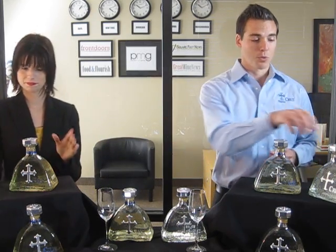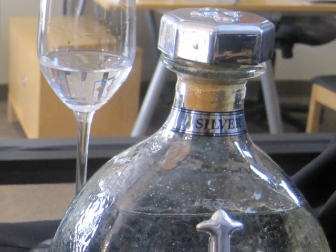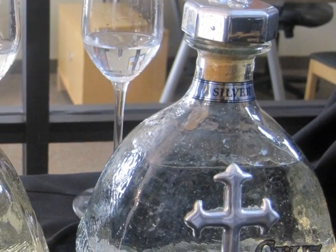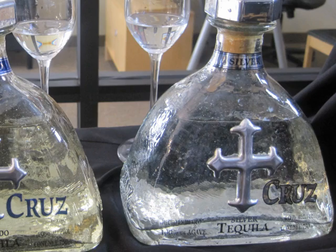You have two kinds of tequilas that you make. So as you see here, we've got the Cruz Silver and the Cruz Reposado. The Cruz Silver is actually clear — it's like the Blanco, Plata, Platinum. It's clear because it has not been aged. You can age a Blanco or a Silver up to about two months. Most people don't. If you do, once you hit that two-month mark it's then called Reposado, which is what we have here. Cruz Reposado has been aged right around six months in American oak whiskey barrels.